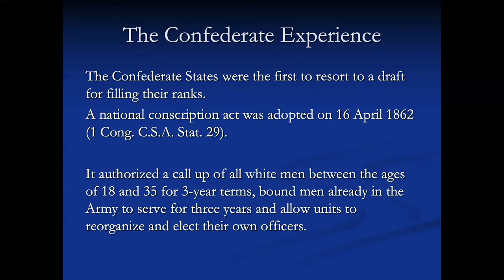There was a National Conscription Act adopted on 16 April 1862. It's in the CSA statutes, and it authorized a call-up of all white men between the ages of 18 and 35 for three-year terms, bound men already in the army to serve for three years, and allowed units to reorganize and elect their own officers. Big mistake — you don't want to be in an army that elects their own officers, because they don't necessarily elect tactically strategic officers. They elect their best friends.